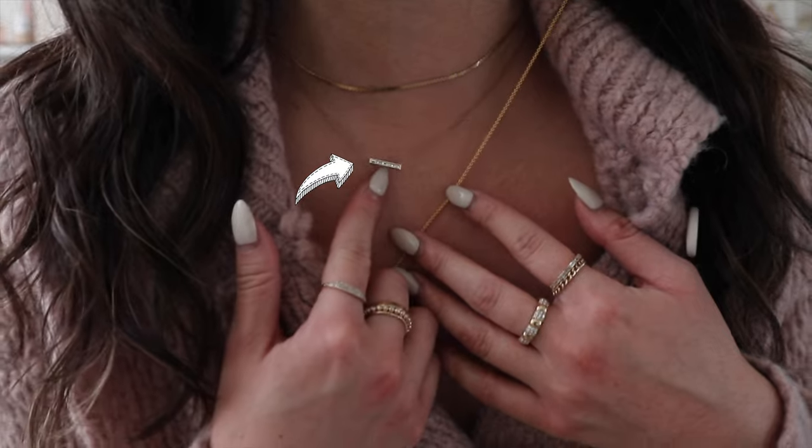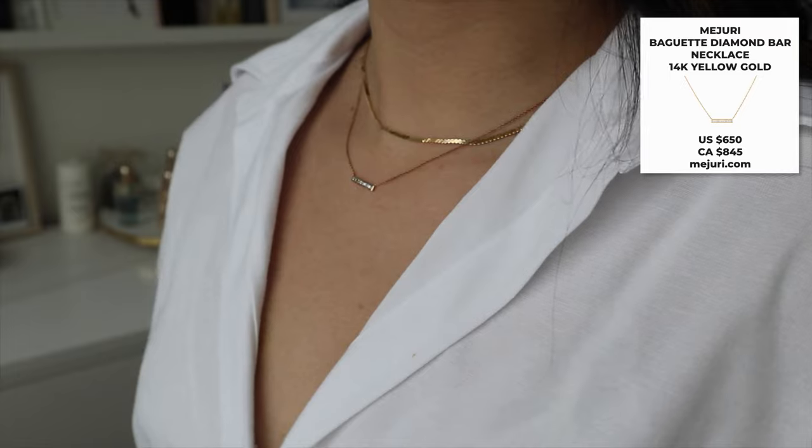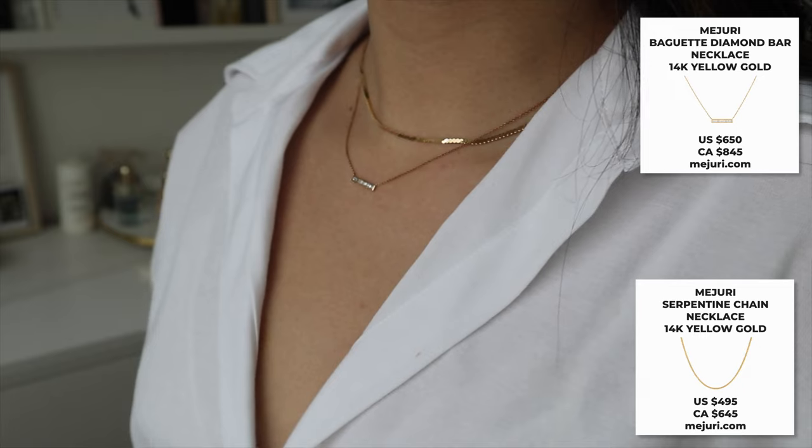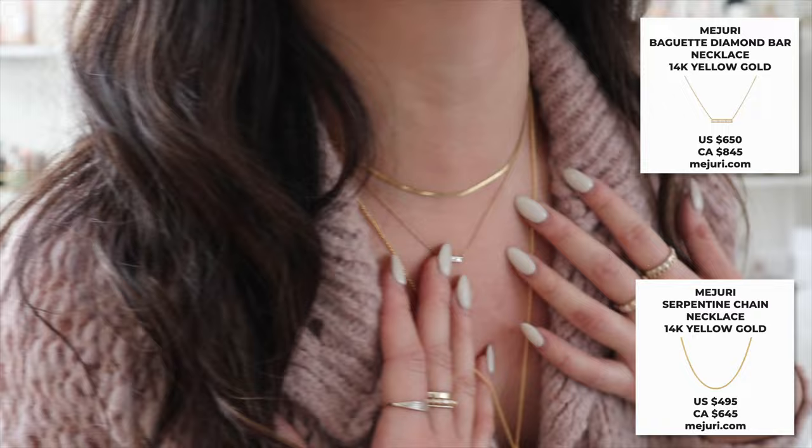The next two items from Mejuri are these two necklaces. This one is the baguette necklace — basically like the baguette ring, which I loved so much I decided to get the necklace as well. The choker I actually forgot the name of, but I describe it as looking like liquid gold, like it melted on my neck. There are two different lengths — what I'm wearing is the shorter one. If you want something longer, the longer length is available.